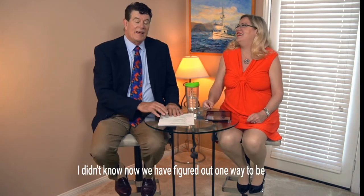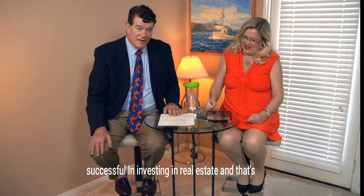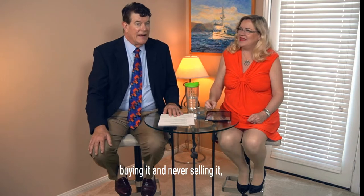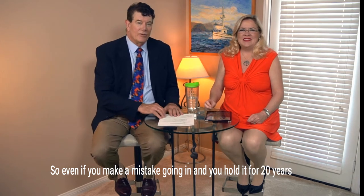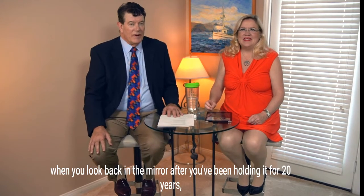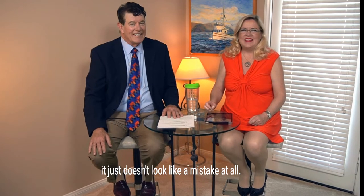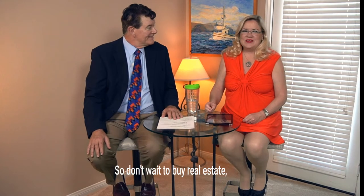One way to be successful in investing in real estate is buying it and never selling it. Even if you make a mistake going in and you hold it for 20 years, when you look back in the mirror it just doesn't look like a mistake at all — you look like a genius. So don't wait to buy real estate; buy real estate and wait.